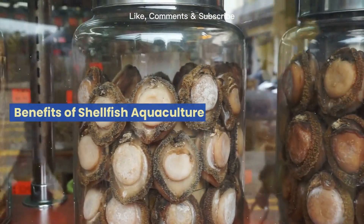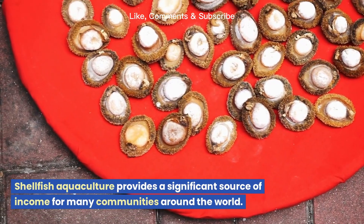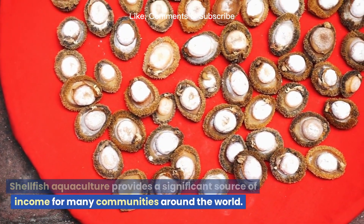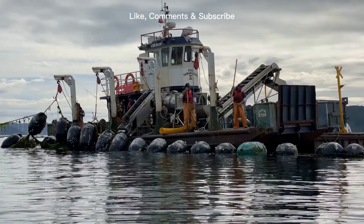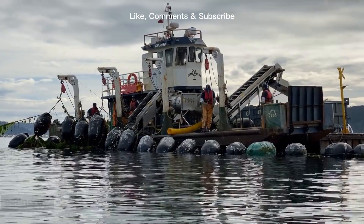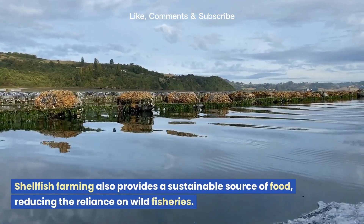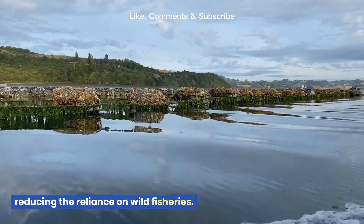Benefits of shellfish aquaculture — Economic benefits. Shellfish aquaculture provides a significant source of income for many communities around the world. Shellfish farming creates jobs and supports the local economy. It also provides a sustainable source of food, reducing the reliance on wild fisheries.